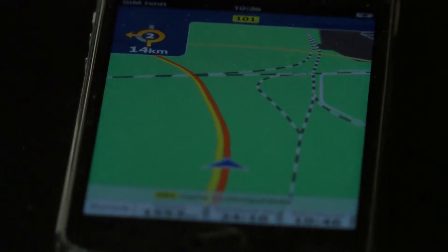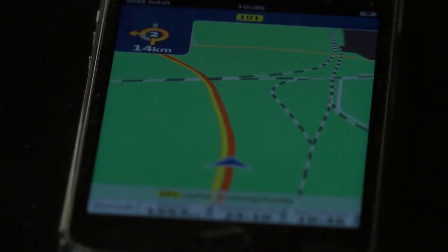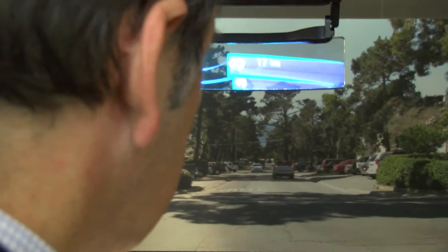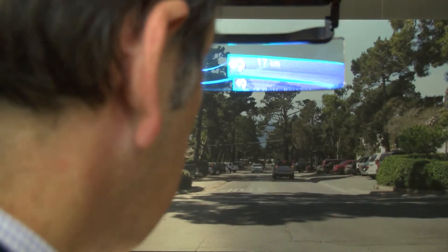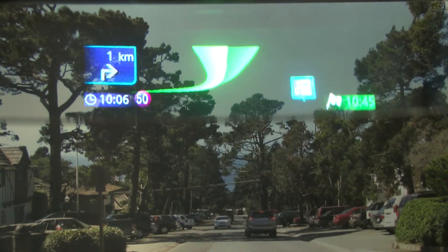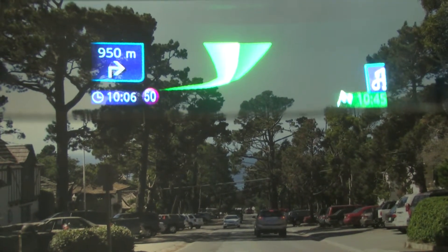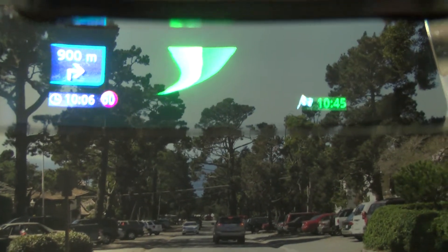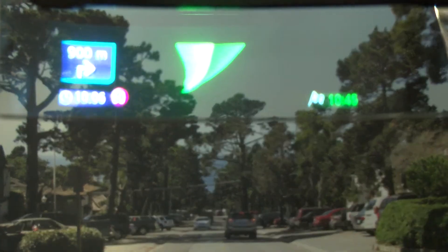We're all getting used to sat-nav, but here's a whole new take on that process of navigation. It's a heads-up display from Pioneer, which takes a sat-nav program off your smartphone and projects it onto the scene ahead — a kind of augmented reality version. Driving along the road, you can see when the next turning is coming, see further ahead on your route, and see all the instructions you're used to from a sat-nav, but without having to look away at another screen. They are projected on the scene ahead.